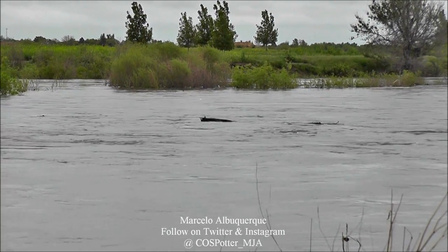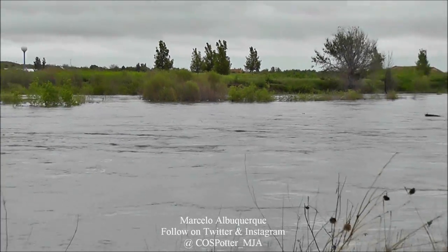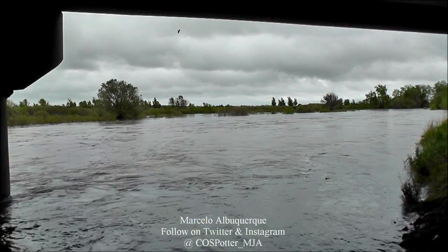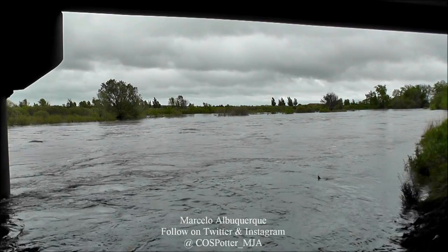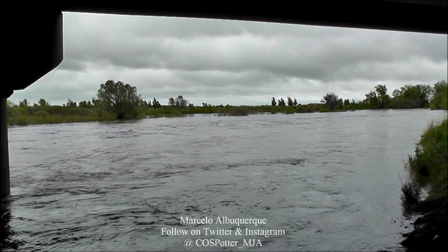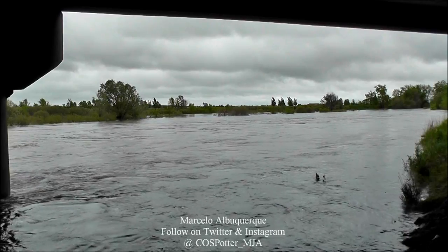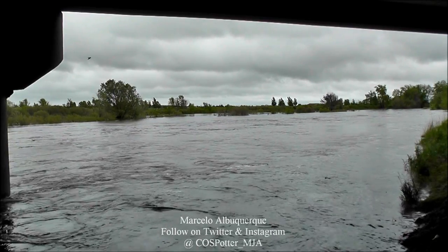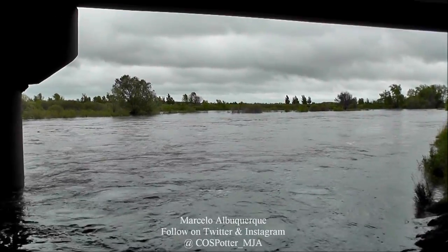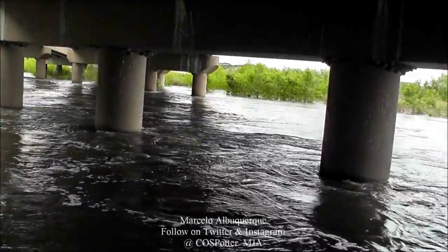So let's go. Now we're going to take a look at this one.